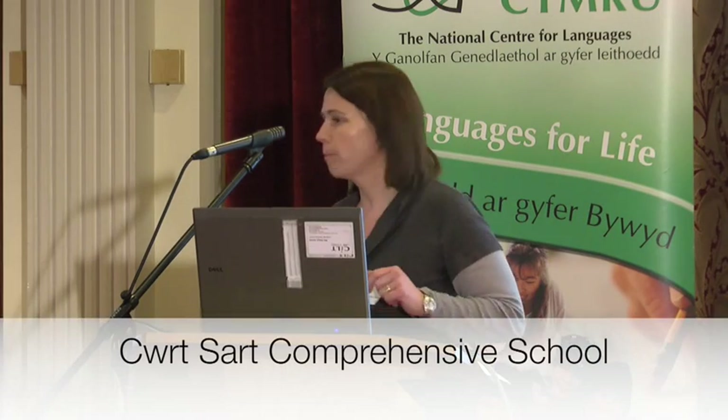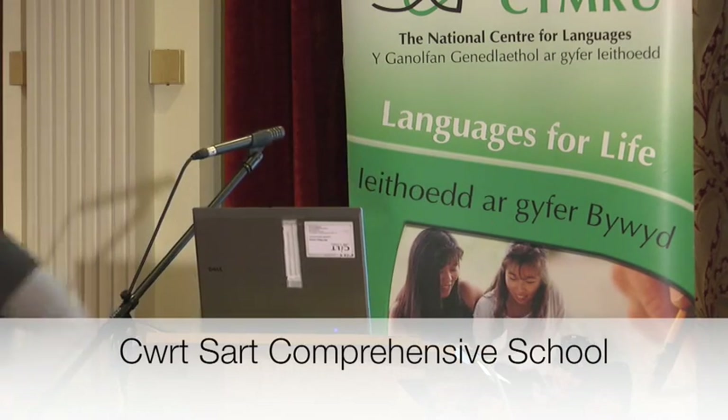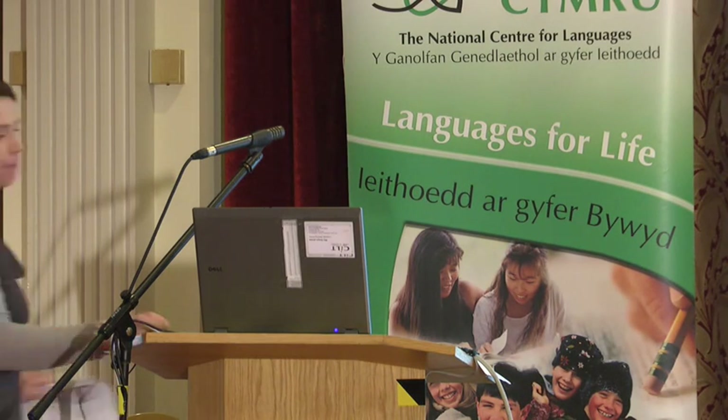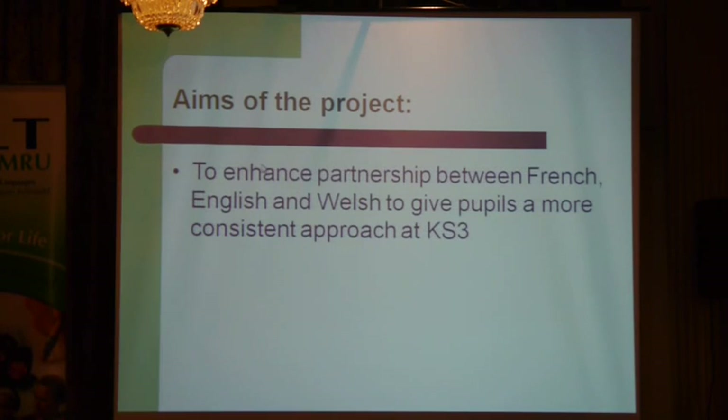So we started the project — well, like everybody really — it was to enhance the partnership between French, English and Welsh departments to give pupils a more consistent approach at Key Stage 3.